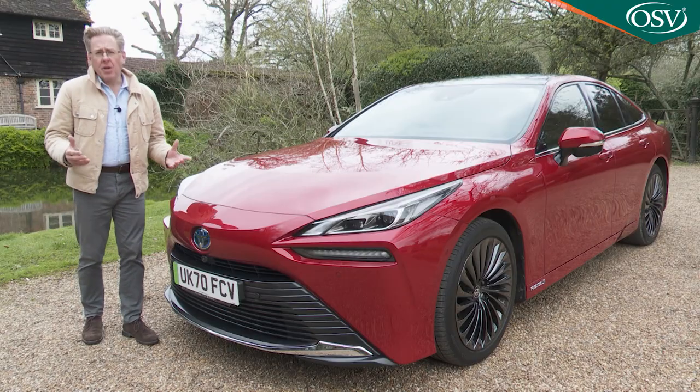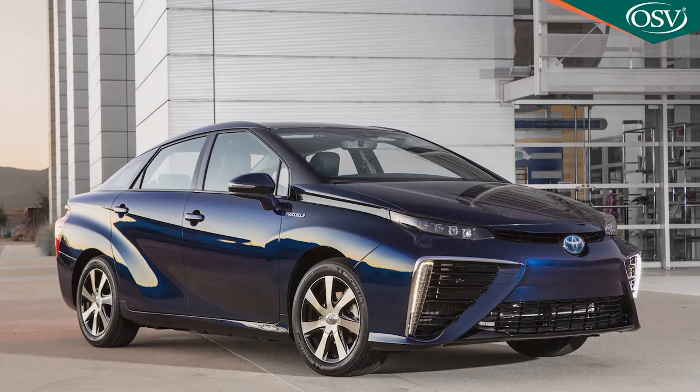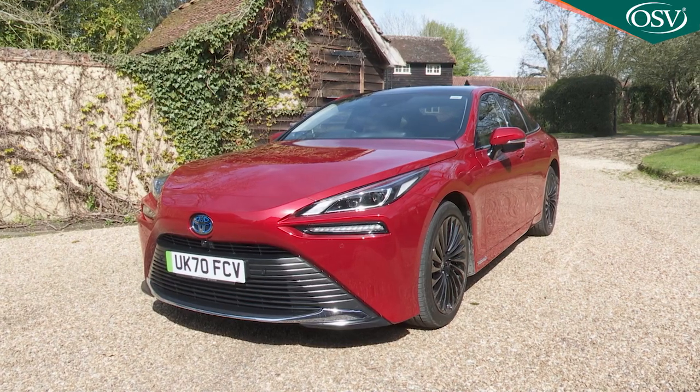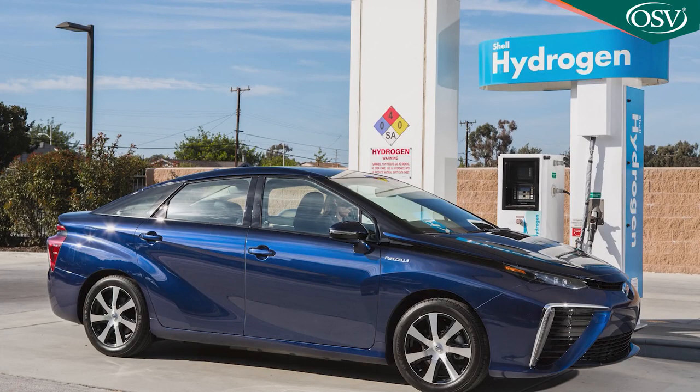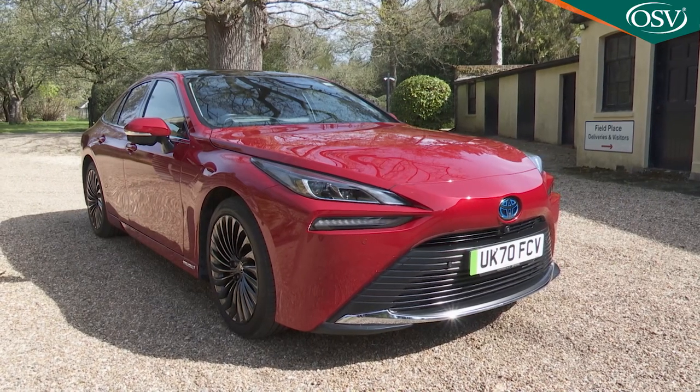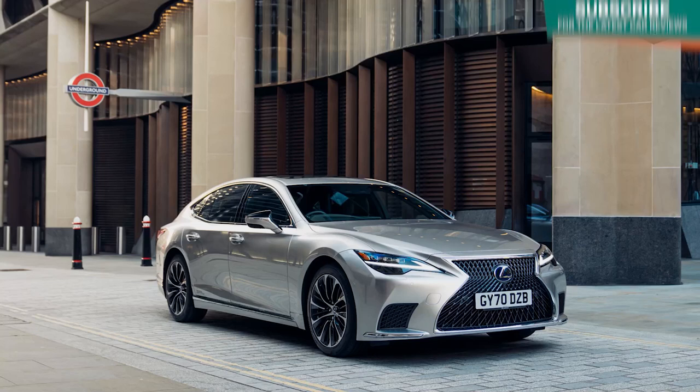Life as an early adopter of new technology has its challenges, but there's a small select group of customers who'll recognize in this Mirai a car worth changing their motoring lives for. It's not likely that you'll be coming to this second generation Mirai after experience with its predecessor, because hardly any examples of that older model were sold in the UK. But if you were, you'd be astonished at the transformation — the previous Mark 1's Prius-derived ugly duckling transformed into a graceful swan that shares its GA-L platform with a Lexus LS limo.